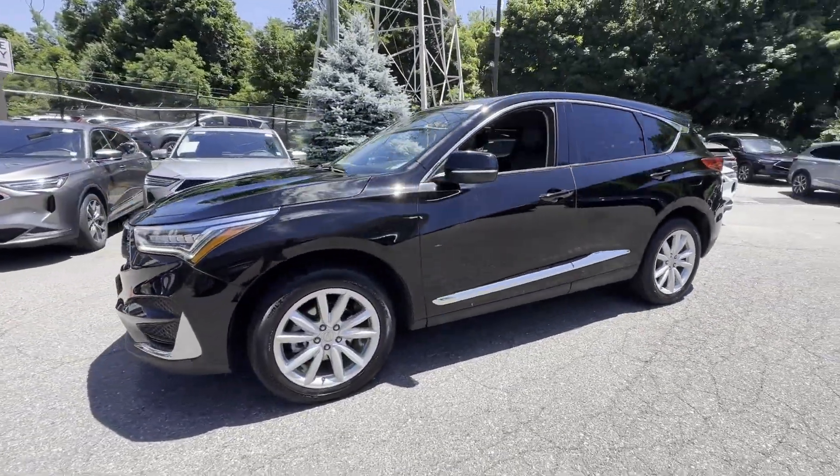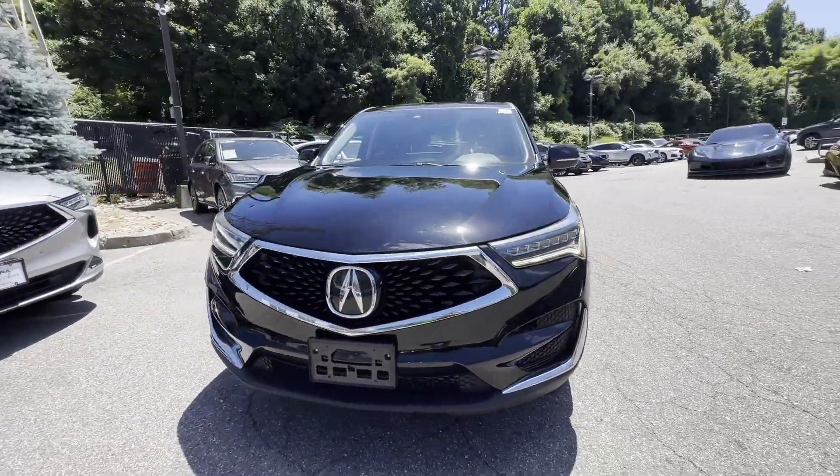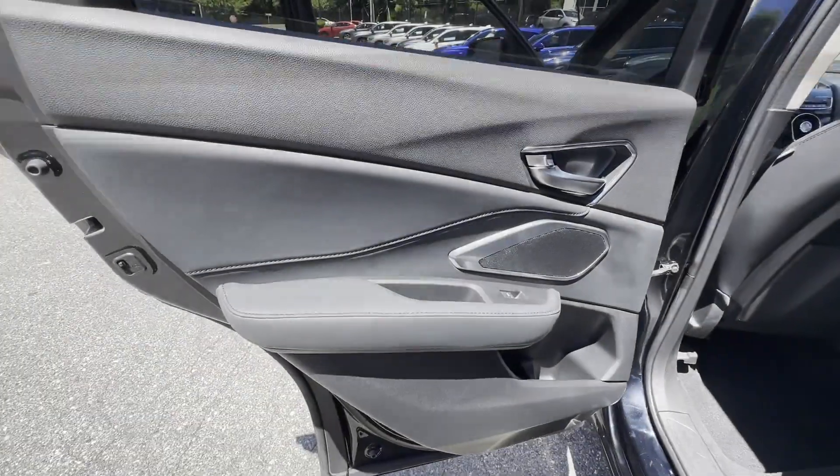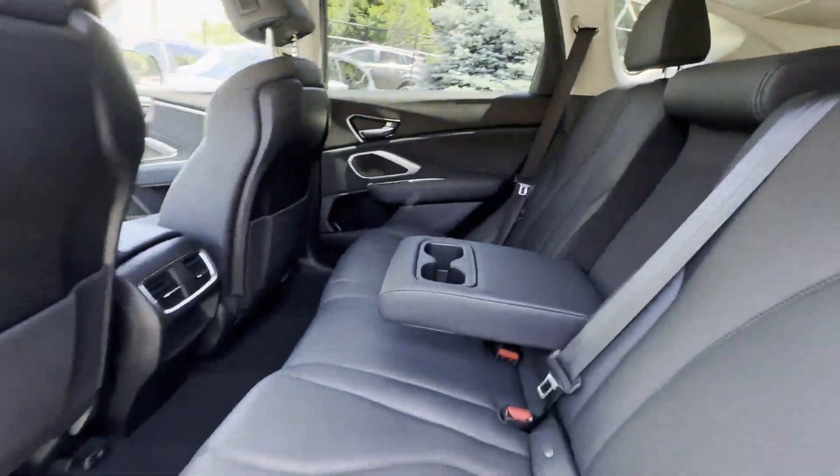Lane departure warning, wi-fi hotspot, satellite radio, turbocharged engine, multi-zone air conditioning, all-wheel drive, heated side view mirrors.